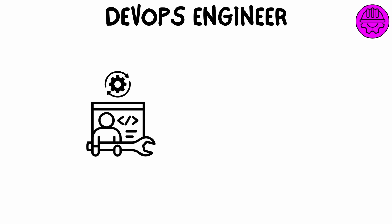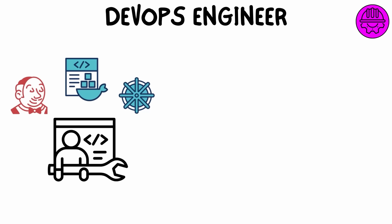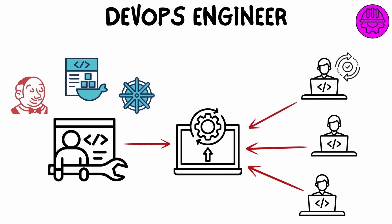A DevOps engineer bridges the gap between software development and IT operations, focusing on automating and streamlining the processes involved in developing, testing, and deploying applications. Using tools like Jenkins, Docker, and Kubernetes, they create continuous integration and continuous deployment (CI/CD) pipelines that make it easier for developers to release software updates quickly and reliably.